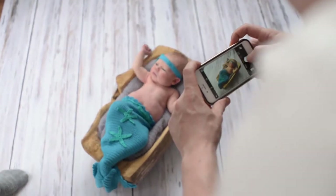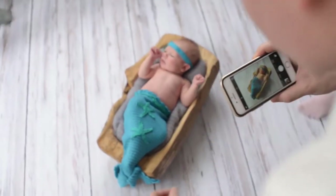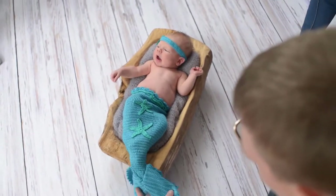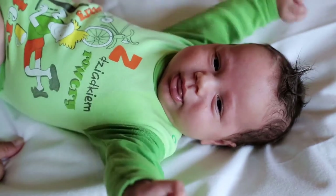Specifically designed for babies 3 plus months. Orthodontic design respects the natural development of baby's teeth and gums. BPA-free, dishwasher-safe and can be sterilized.